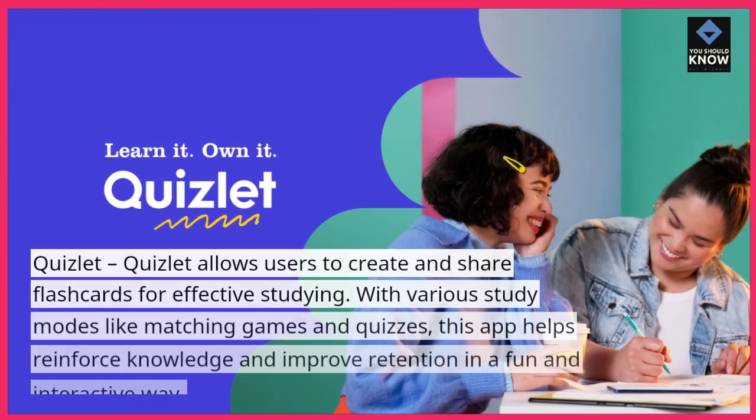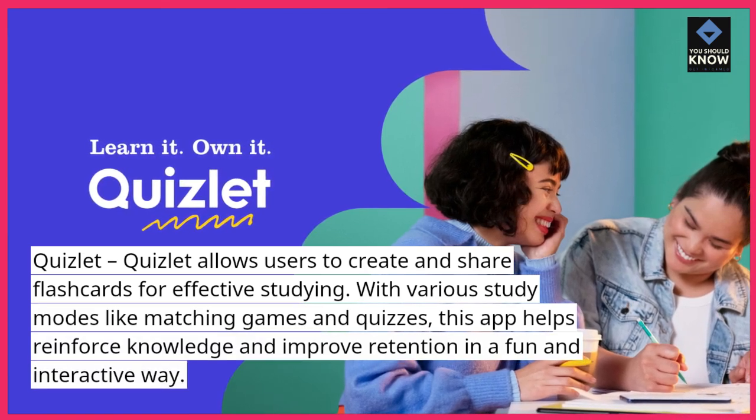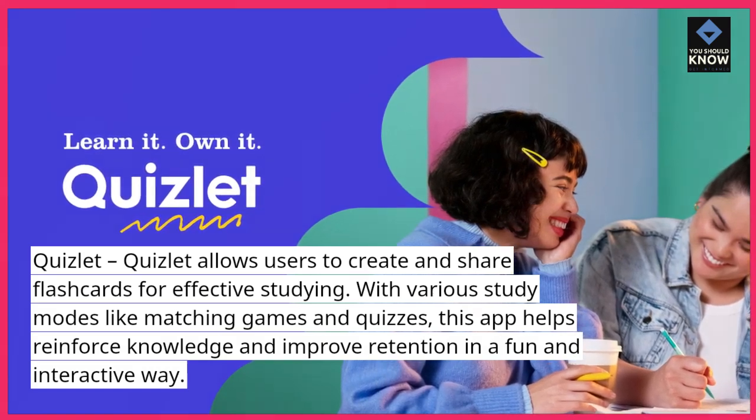Quizlet. Quizlet allows users to create and share flashcards for effective studying. With various study modes like matching games and quizzes, this app helps reinforce knowledge and improve retention in a fun and interactive way.